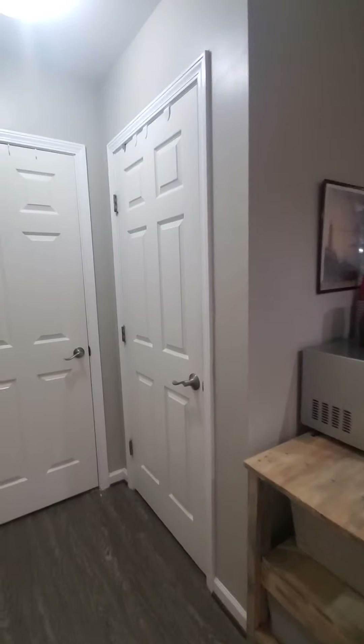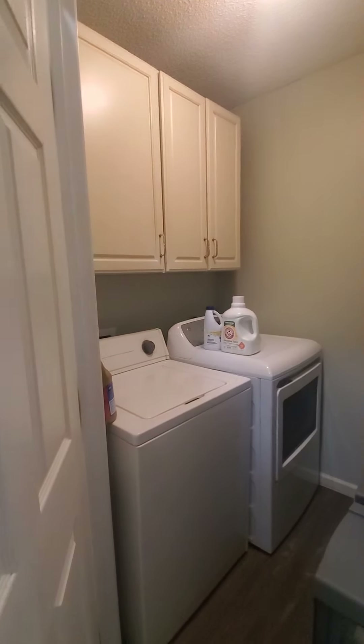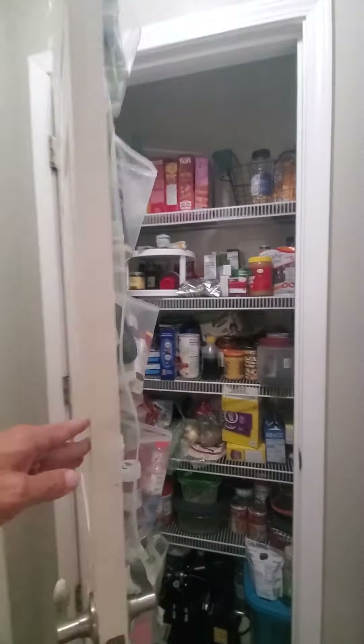I'm going to go through pretty quick because there's no car outside here. Laundry room. Decent-sized pantry.